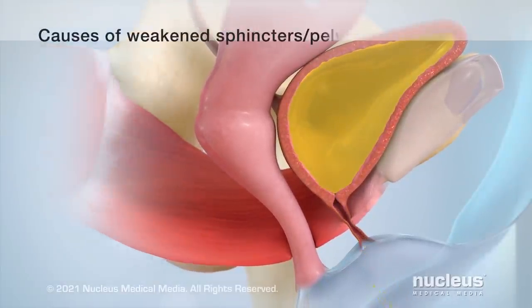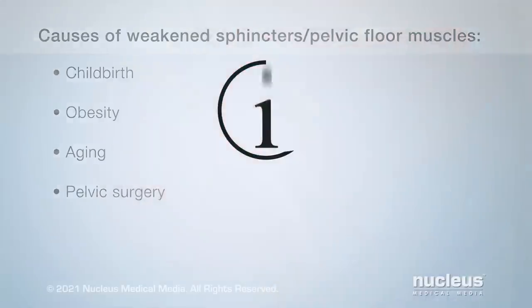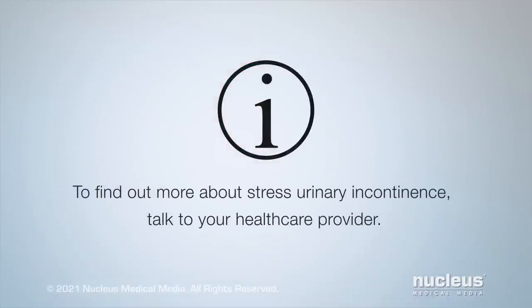Things that can weaken these muscles include childbirth, obesity, aging, and pelvic surgery. To find out more about stress urinary incontinence, talk to your healthcare provider.